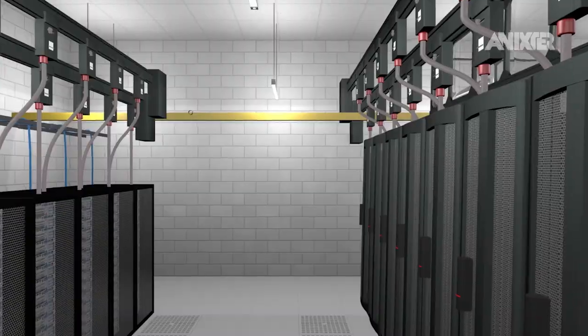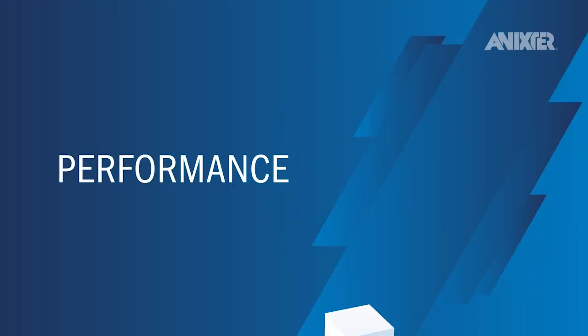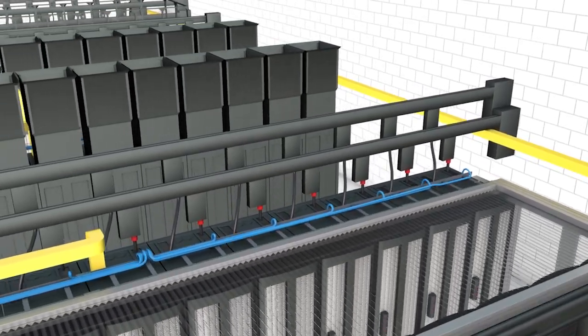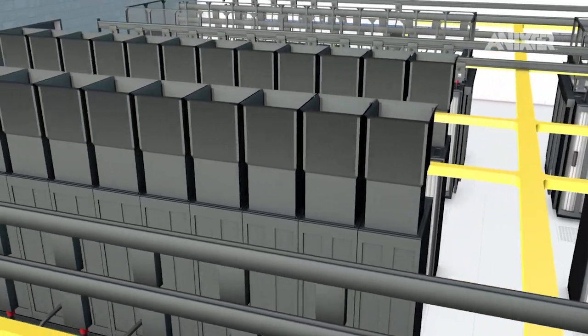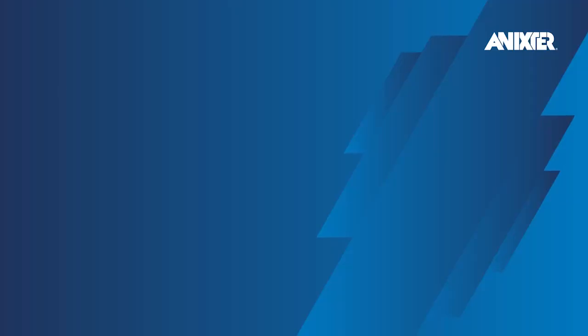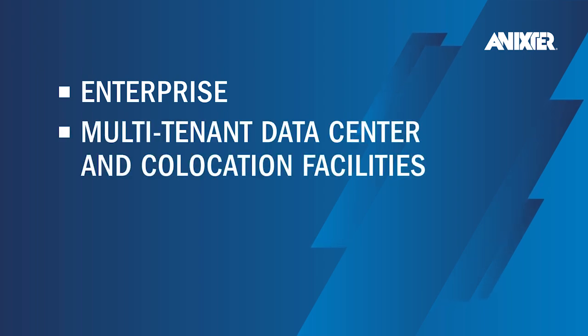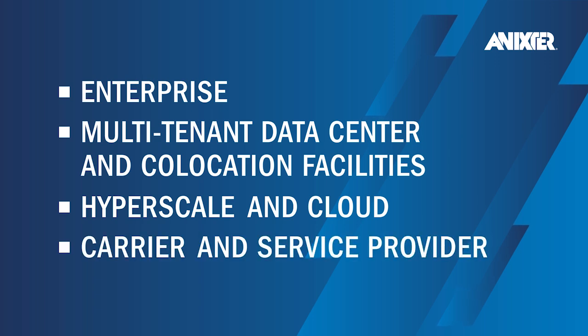Consequently, the efficiency, optimization, reliability, and security of data centers and their information is of critical importance to today's businesses. A data center may vary depending on its primary function, but typically it is supported and managed by one of the following four categories: enterprise, multi-tenant data center and co-location facilities, hyperscale and cloud, and carrier and service provider.